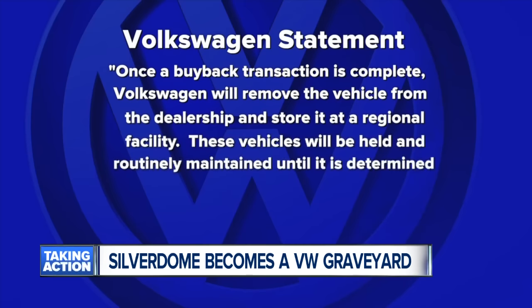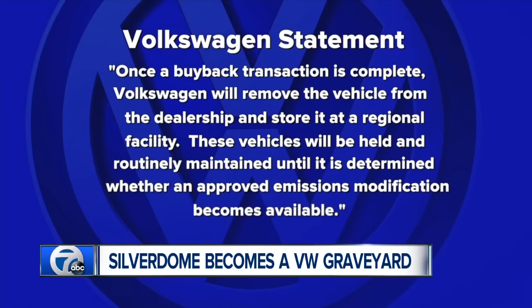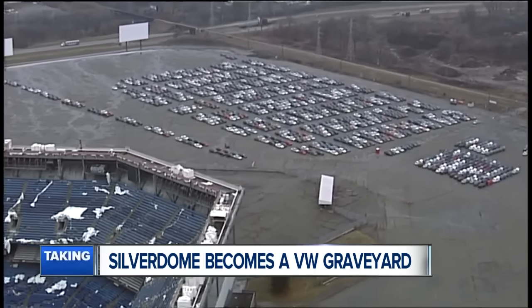These vehicles will be held and routinely maintained until it is determined whether an approved emissions modification becomes available. For now, this area is storage until further notice.